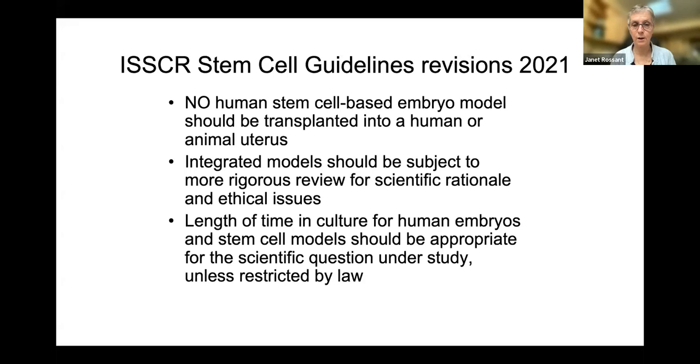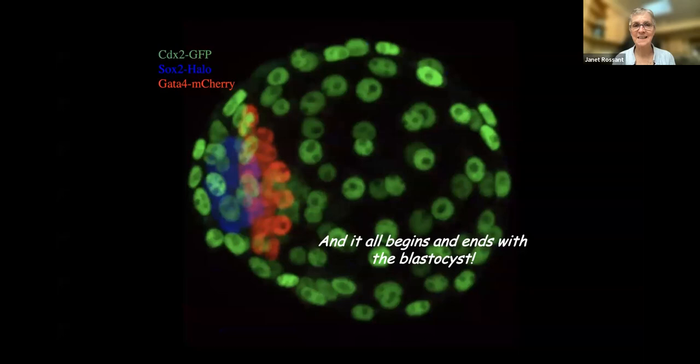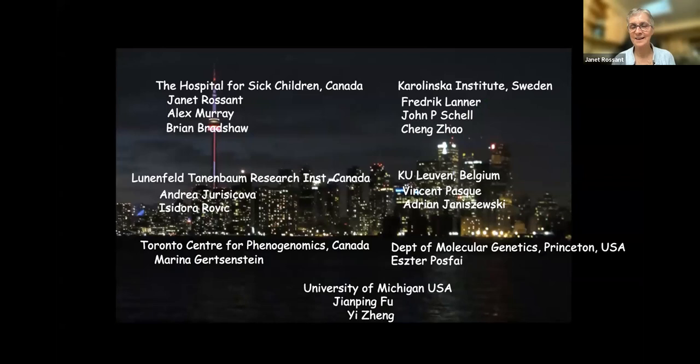There's still lots to learn about lineage identities in intact embryos, particularly in the human, and how they relate to stem cell states — and how to use all this information to make better stem cell models to mimic early and normal development, and to make better models for studying human disease. It does all begin and end with blastocysts. I want to thank my many collaborators over the years — Pooja's lab in Princeton, Pascal in Belgium, Frederick Lanner in Karolinska, Jianping Fu in Michigan, and in my lab Alex Murray, Peter, and Brian Bradshaw. Thank you very much.